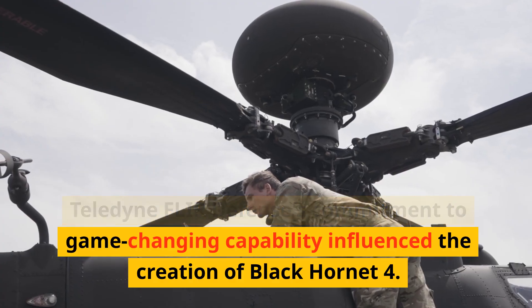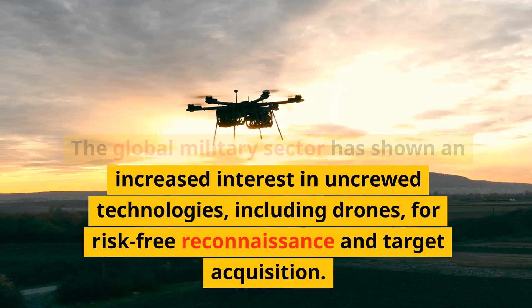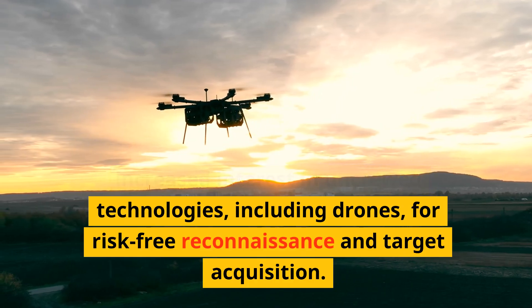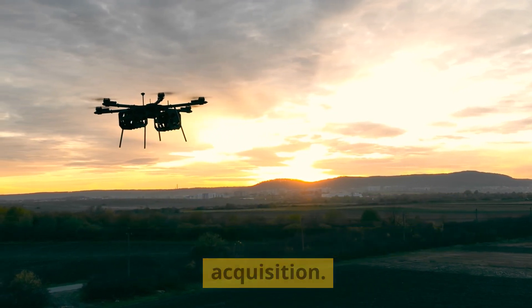Teledyne FLIR Defense's commitment to game-changing capability influenced the creation of the Black Hornet 4. The global military sector has shown an increased interest in uncrewed technologies, including drones, for risk-free reconnaissance and target acquisition.